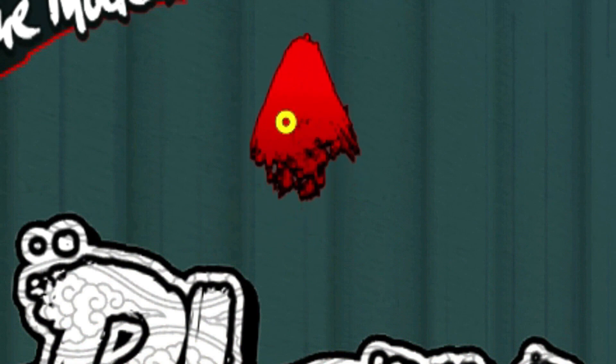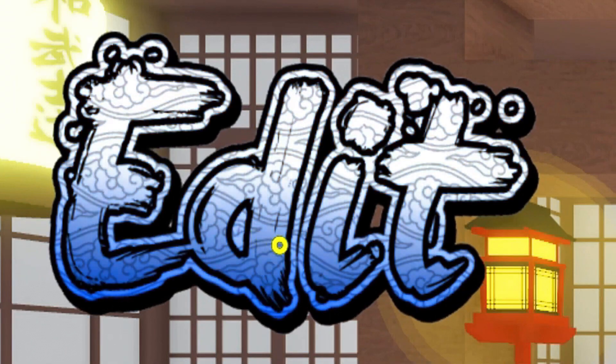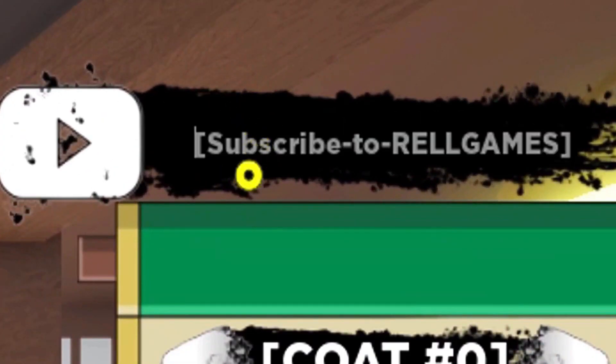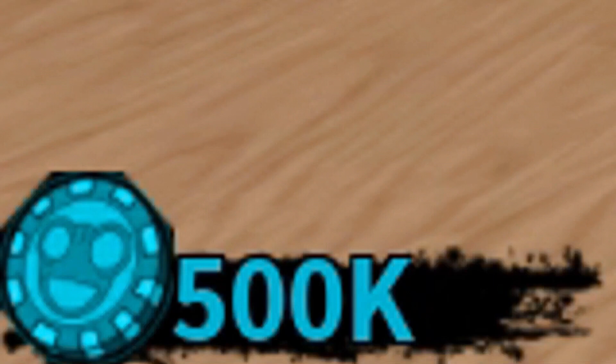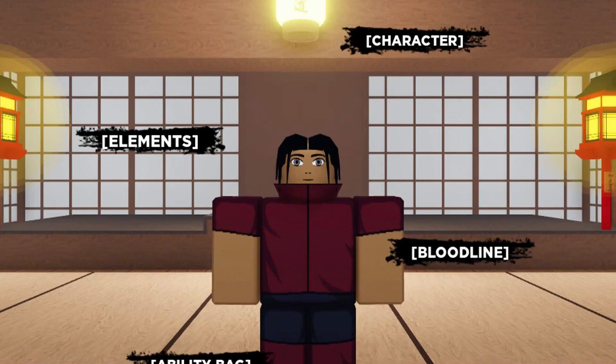To redeem the codes we have to click here. Now we have to click here. Write the codes that I am going to tell you in this box. You can only have 500 spins at a time, so you'll waste any that go over 500 if you redeem a code.